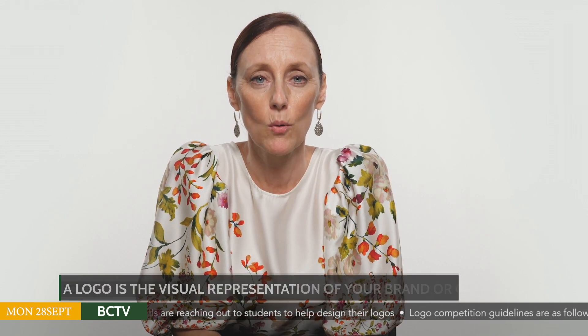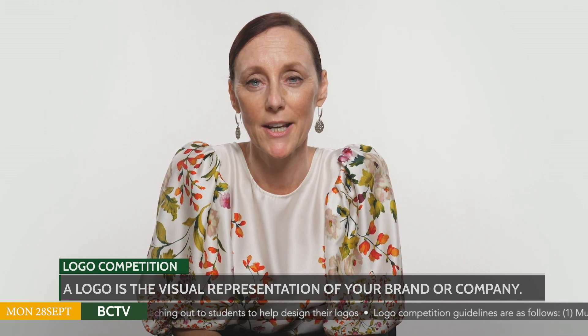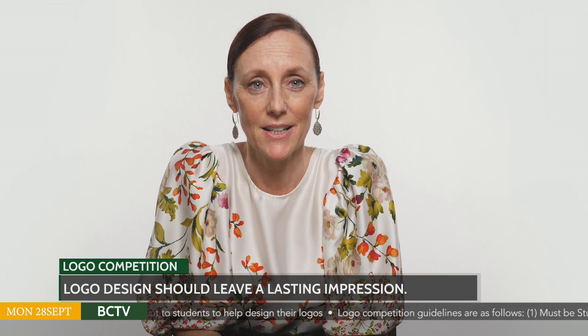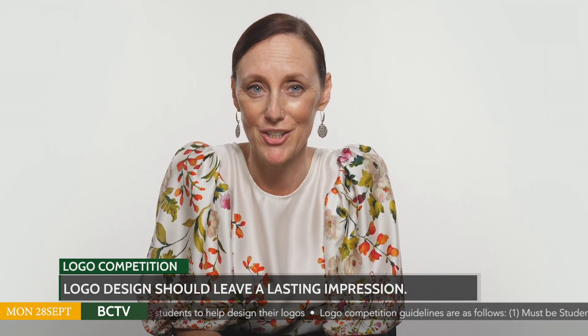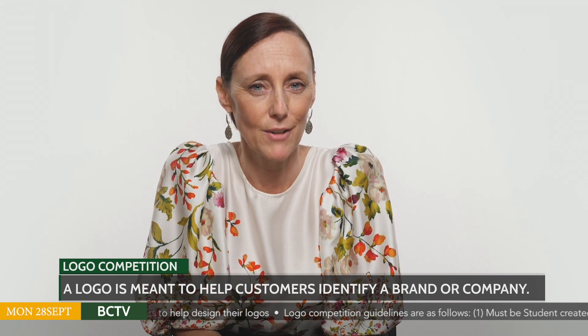Our first news item is a logo competition for Service Council and Diversity Council. A logo is a name, symbol or design that is adopted by an organisation to identify and represent its ideas, products and publications. Logos are typically designed for instant recognition.